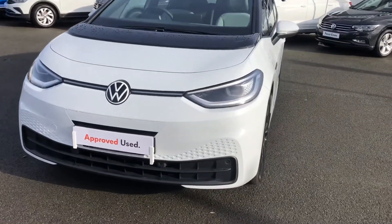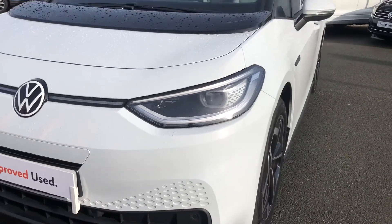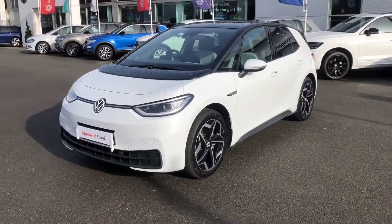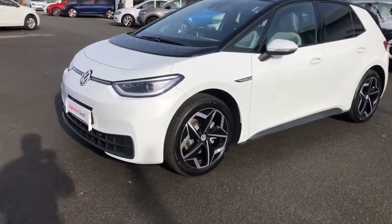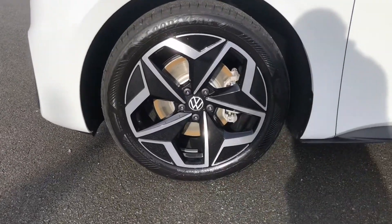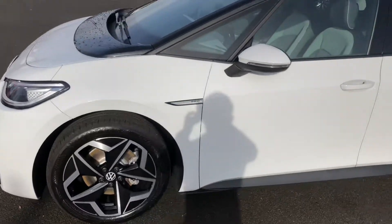Starting at the front, you have the benefit of the IQ.LIGHT LED matrix adaptive headlights, fully able to choose between high beam and low beam. My favourite feature on this car are these 19-inch Andoya diamond cut alloy wheels — really stunning and a lovely addition to the vehicle.